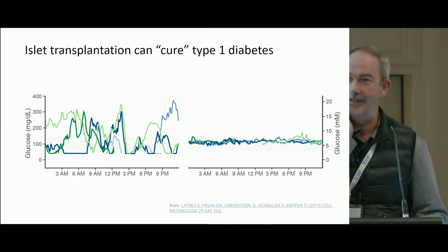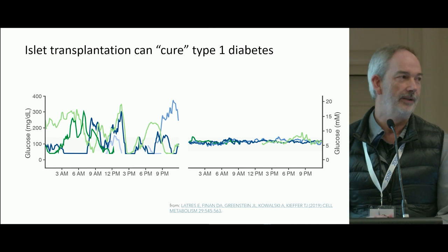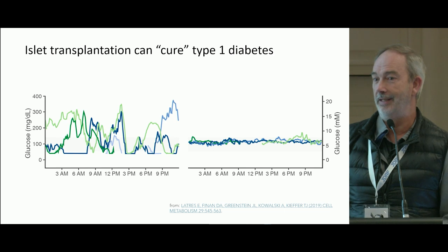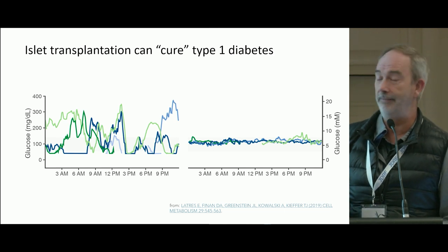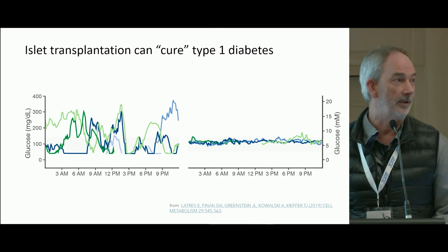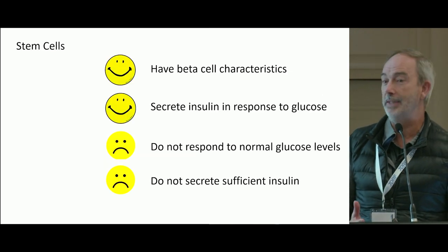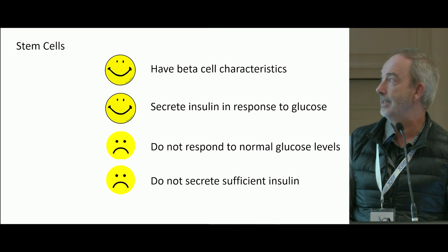Like many people, we've been captivated by data showing the effect of islet transplantation. Someone with very poor glucose control on the left, but after the transplant, glucose control is very good and almost normal. This is very promising in terms of cell-based treatments, and we're also looking on the horizon to stem cells, which could provide an infinite source of beta cells.